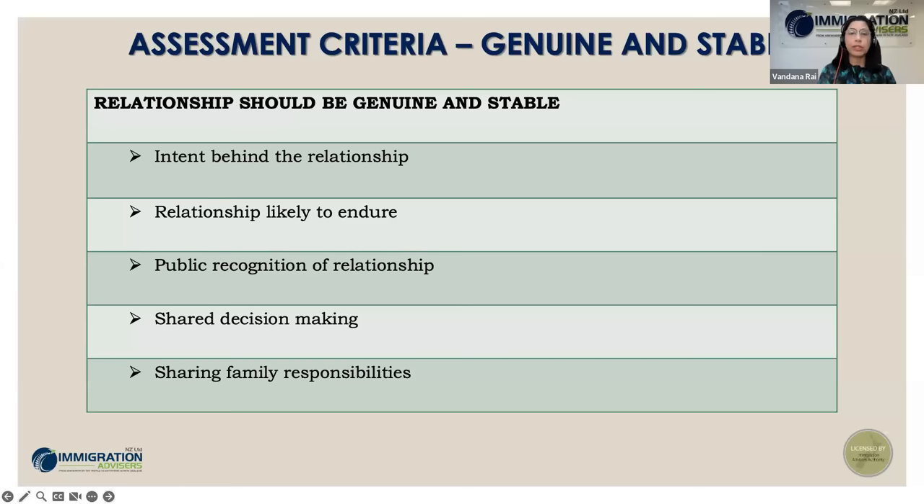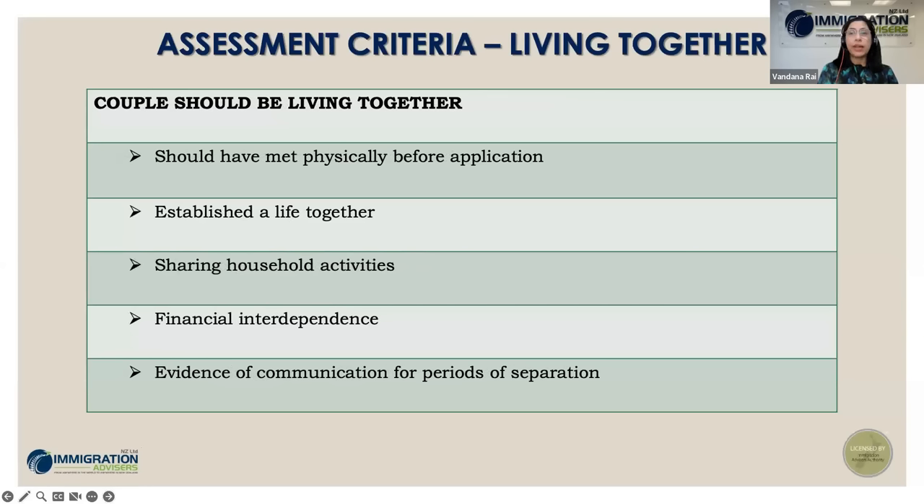The second important assessment criteria is living together. Couples must have met physically and been living together. If documents reflect the same address but you are in different countries, that period will not count as living together. You should have established a life together. Immigration believes couples maintaining separate residences will not have that period considered as living together. If bank accounts reflect a different address from where the partner has moved in, doubts will arise.